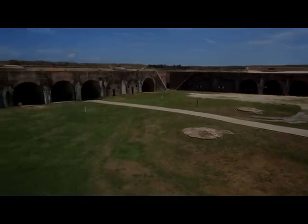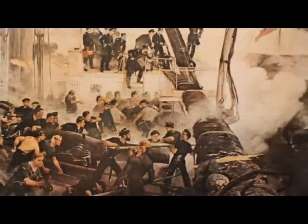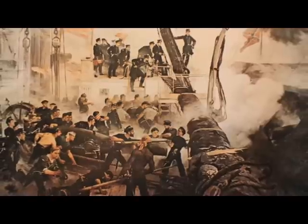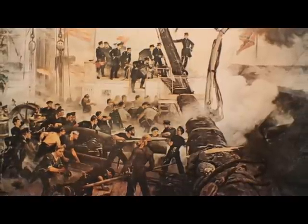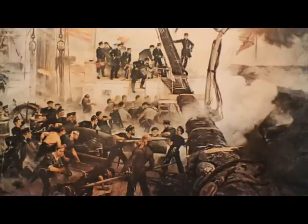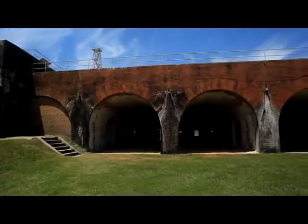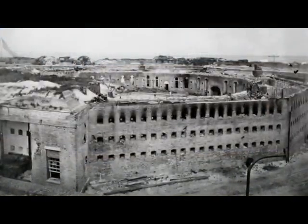During the Battle of Mobile Bay, Union naval forces under Admiral David G. Farragut were able to get past Fort Morgan while losing one of their ships and entered the bay. They eventually captured Fort Gaines from the water, allowing the rest of the Union soldiers to focus on Fort Morgan. During the battle, the wooden roof of the Citadel, a ten-sided barracks located in the center of the fort, caught fire and the structure was badly damaged.